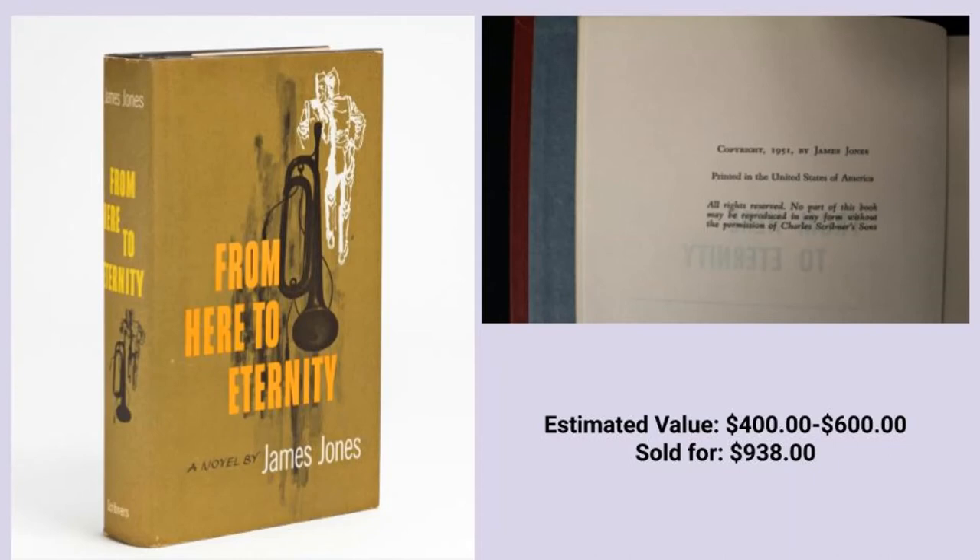The next book we bring you is from James Jones, From Here to Eternity. This book has an estimated value of $400 to $600. This sold last week for $938. When this book was actually going to become a movie, Joan Crawford originally wanted to star. However, when she refused to film without her own photographer, the studio balked and turned her down.